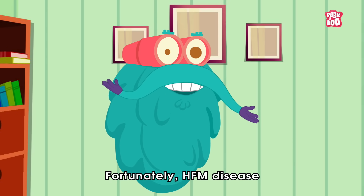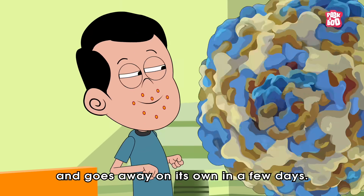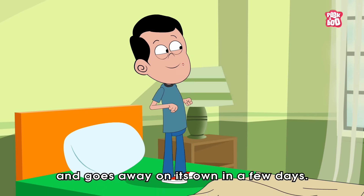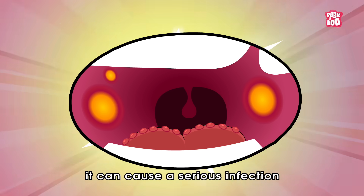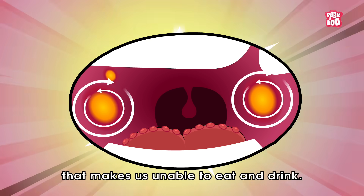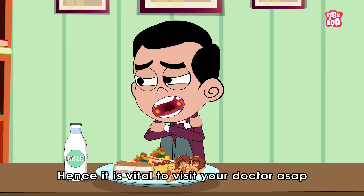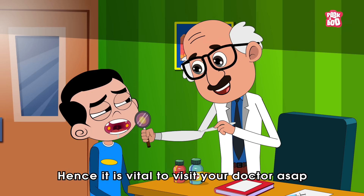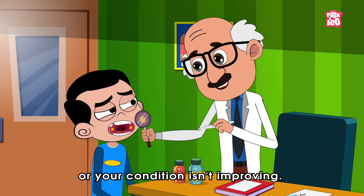Fortunately, Hand, Foot and Mouth disease is not a condition to worry about and goes away on its own in a few days. But in some cases, it can cause a serious infection that makes us unable to eat and drink. Hence, it is vital to visit your doctor as soon as possible in case you see any of the mentioned symptoms or your condition isn't improving.